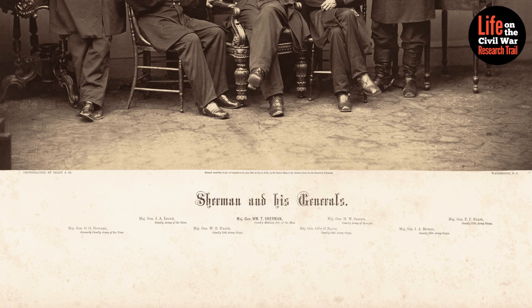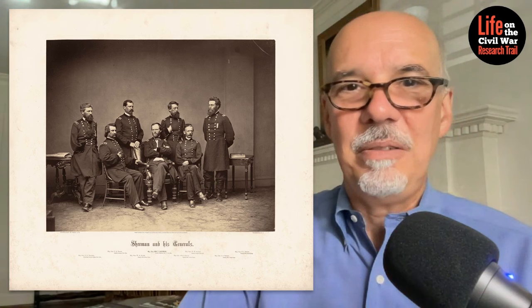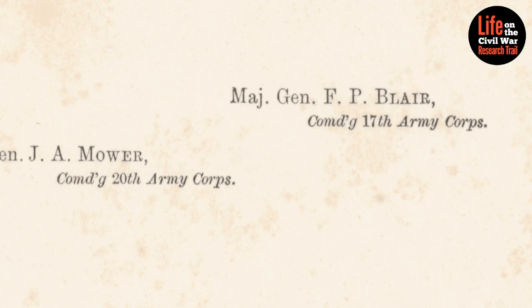If you look, you'll see that there are eight generals listed, which makes sense because those were Sherman and his seven subordinates. However, if you go back to look at the image, you will see there are not eight generals, but seven. Why is that? Let's take a look at the cardboard mount and see who is missing.